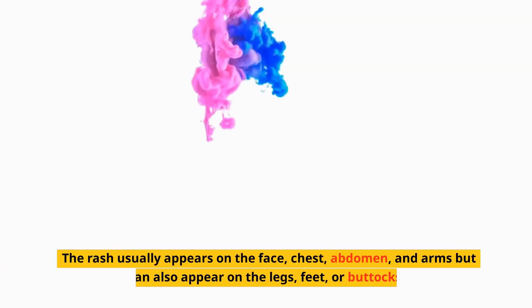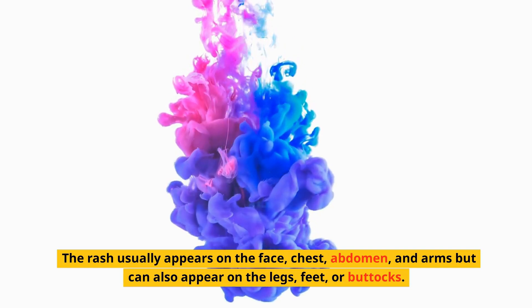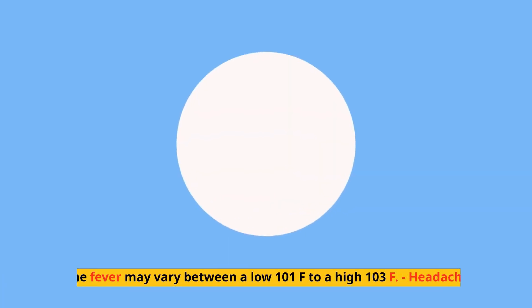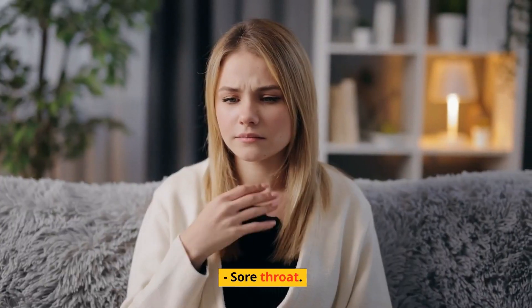The rash usually appears on the face, chest, abdomen, and arms, but can also appear on the legs, feet, or buttocks. High fever — the fever may vary between a low 101°F to a high 103°F. Headache. Sore throat. Fatigue.